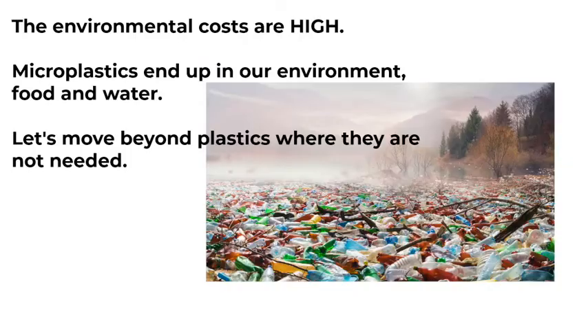Why should you care? The environmental costs are high. Microplastics end up in our environment, food, and water. Let's move beyond plastics where they are not needed.